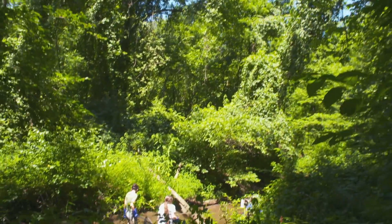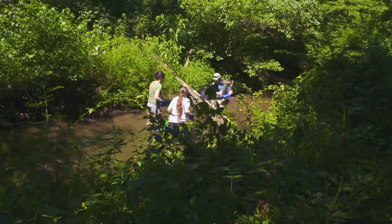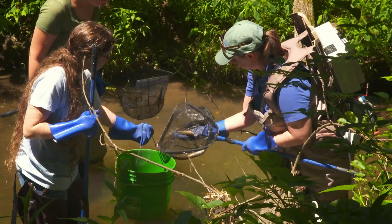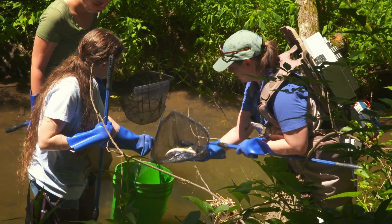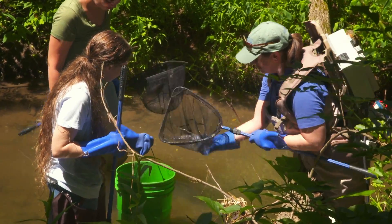The purpose of electrofishing is to give us a method to quickly and safely — for the fish — collect a large number. When we look at the whole community of fish that we've caught, we can compare different streams to each other. We can look at an individual stream and figure out where the fish are living, who's there, who's eating who — whether this is a healthy stream in terms of the diversity, the number of fish, and the particular species that we've caught.